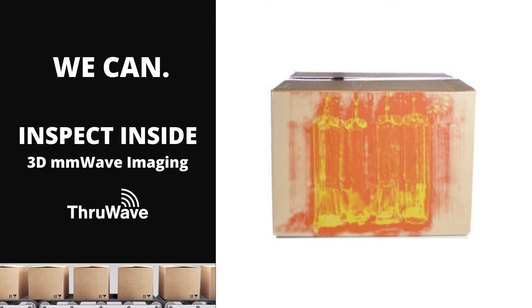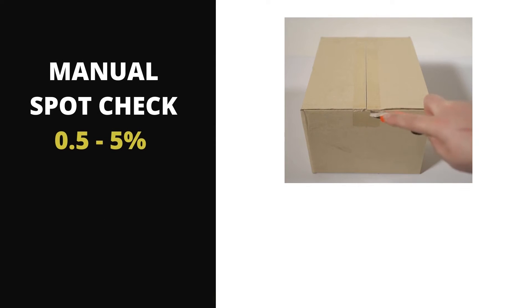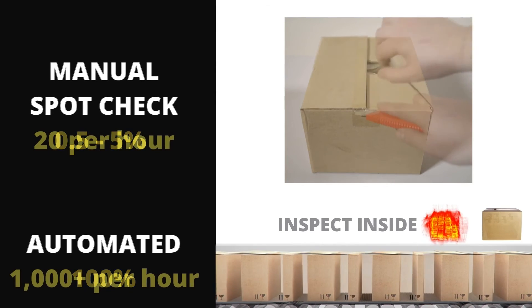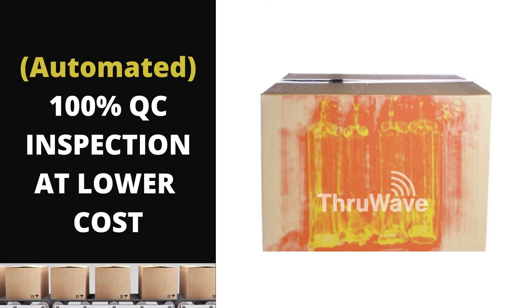Inspect inside of closed packages with 3D millimeter wave imaging. Now you can move from a manual spot check process to an automated system that captures 100% of packages up to 1,000 packages per hour. Using automated QC inspection, you can lower costs.